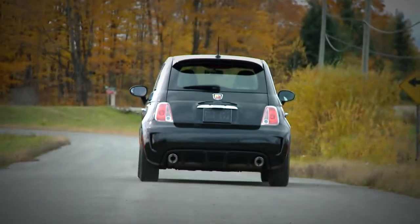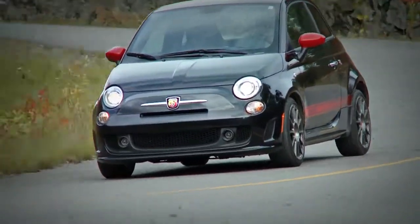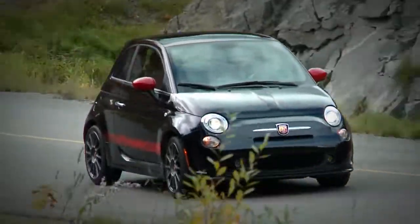The Abarth's 1.4-litre turbocharged engine runs on regular gas and works in tandem with a five-speed manual transmission that transfers power to the front wheels. You'll be pleasantly surprised by the sound of the engine at full throttle.